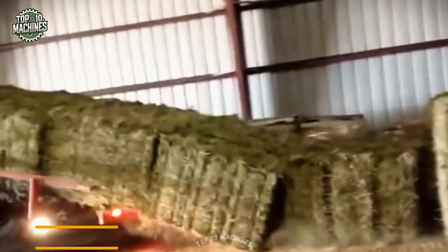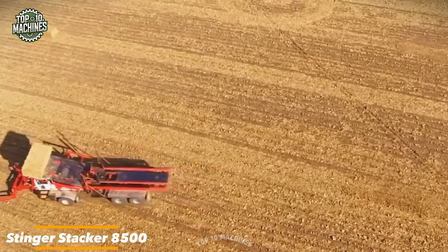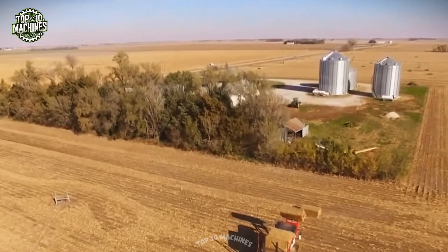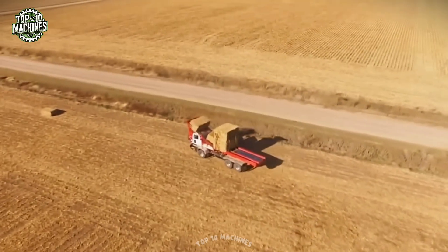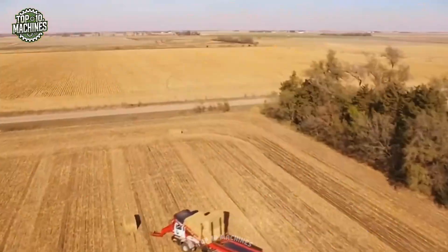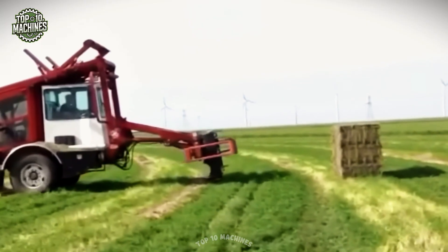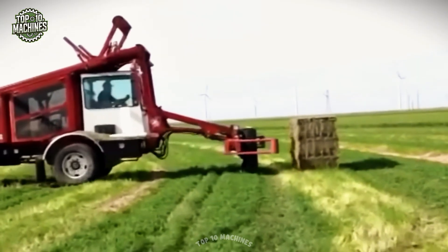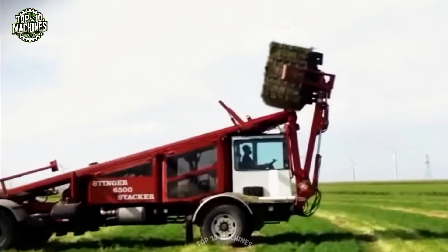If your farm needs a true bale stacking hero, the Stinger Stacker 8500 is here to save the day. With powerful hydraulics and rock-solid construction, it stacks and hauls bales with smooth precision. Say goodbye to backaches and long hours — this machine handles it all, making the job faster, easier, and way more satisfying. The 8500 delivers professional results and effortless performance every time.